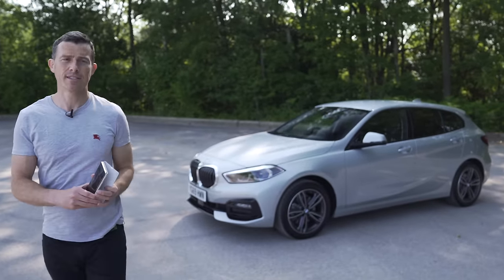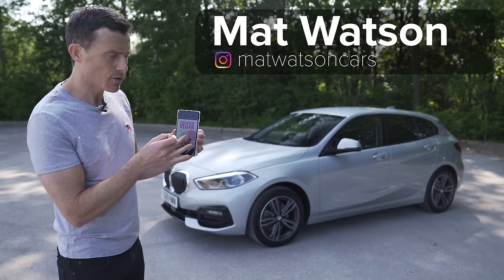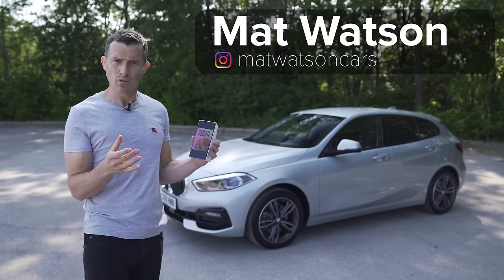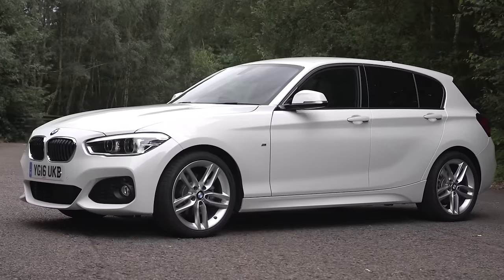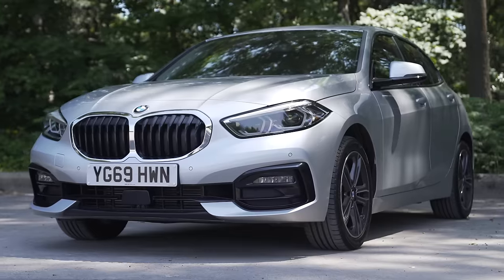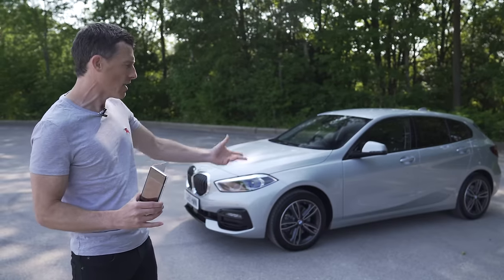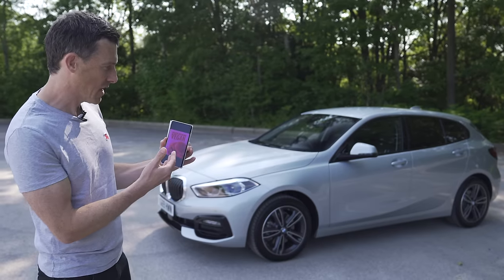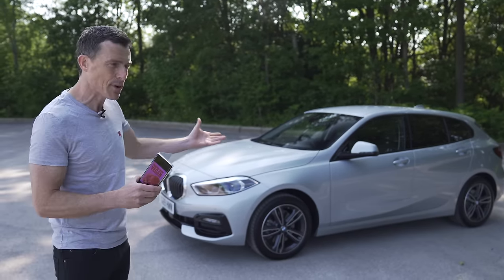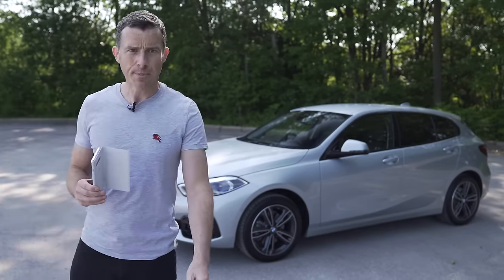This is the new BMW 1 Series and it's a little bit like the KFC Vegan Burger. When this was first brought out, KFC fans were like, hey, what are you doing? It's not got chicken in it. The previous version was rear-wheel drive, so when this was announced as front-wheel drive, the BMW fanboys were furious. But just like the KFC Vegan Burger, which turned out to be their most popular version, this could prove very, very popular. And in this video, I'm going to explain why.